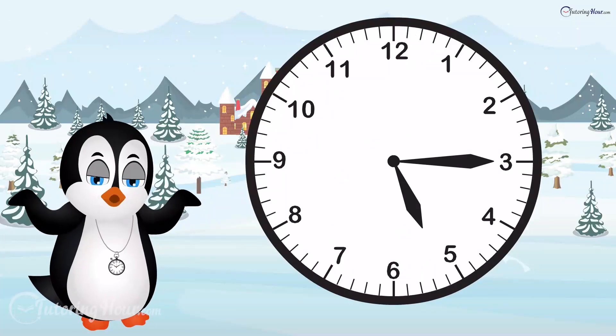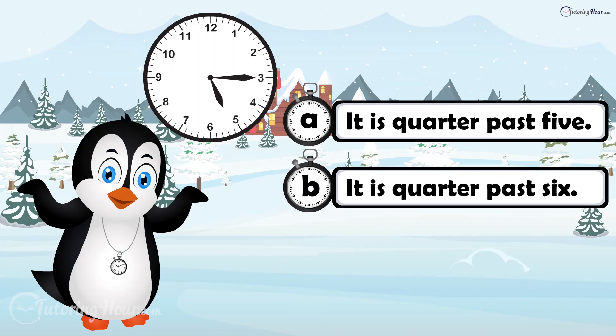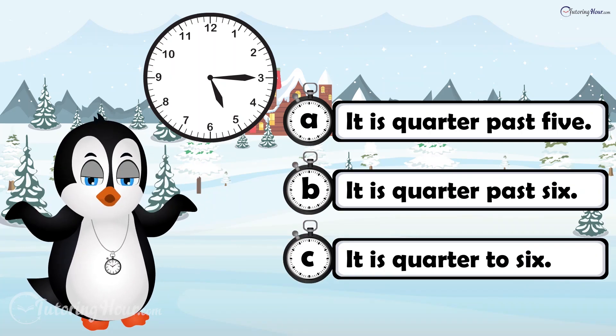Which sentence best describes the time on the clock? Is it A, it is quarter past 5? B, it is quarter past 6? Or C, it is quarter to 6?